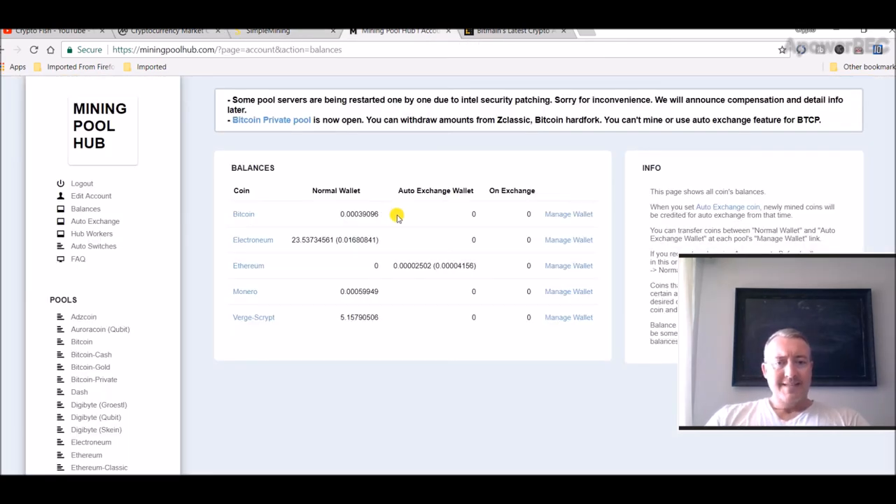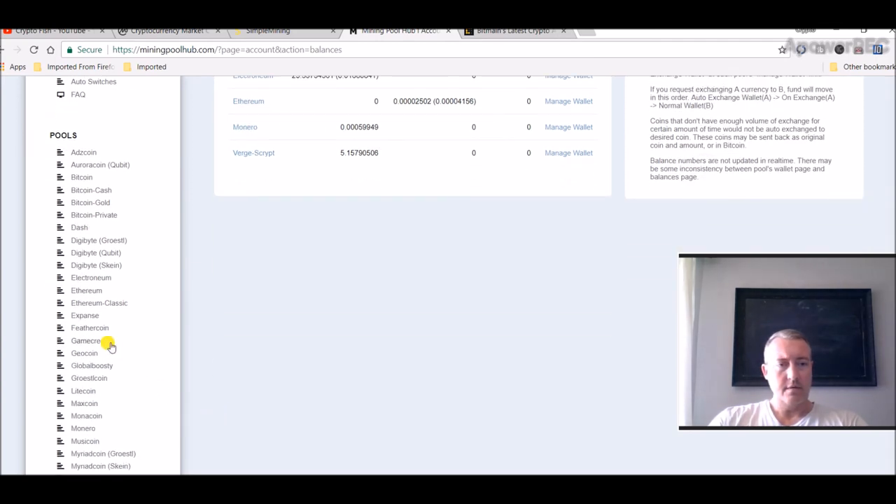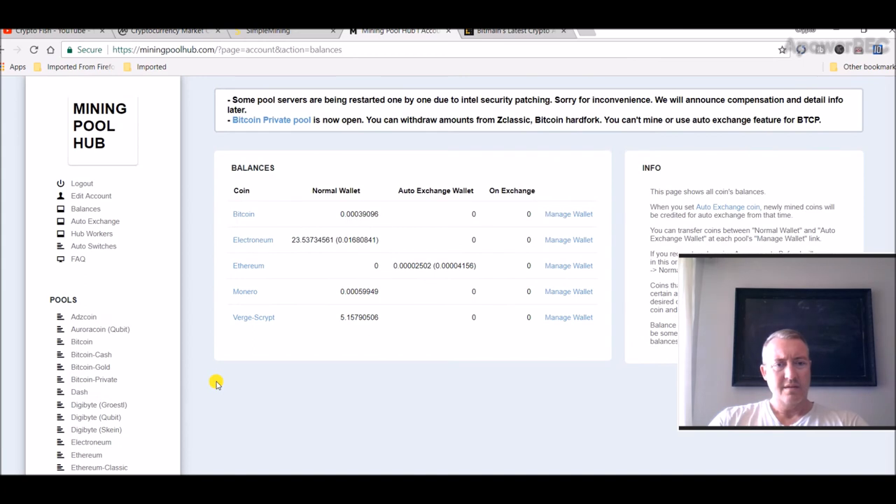Here's Mining Pool Hub showing my Ethereum — I just started. I'm probably going to actually fix that and switch to mining Raven Coin instead and see how that goes for a while to build those coins up. Like I said, I've already got enough Tron.